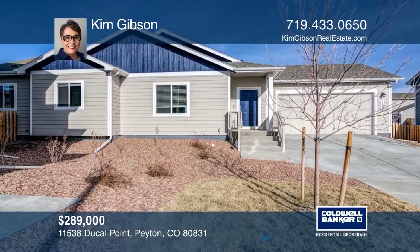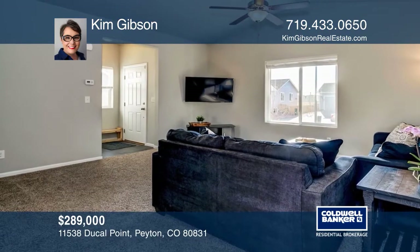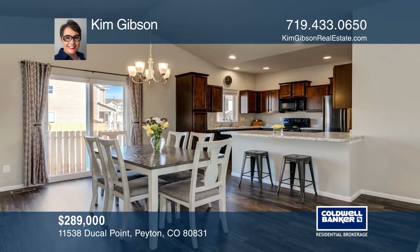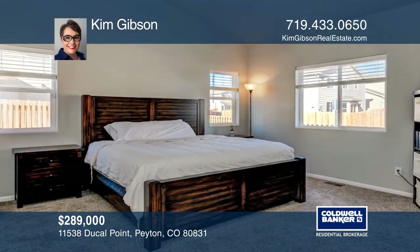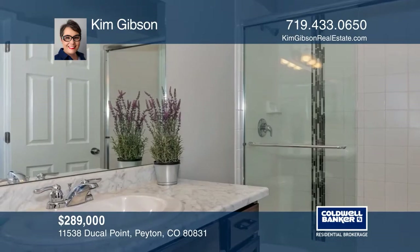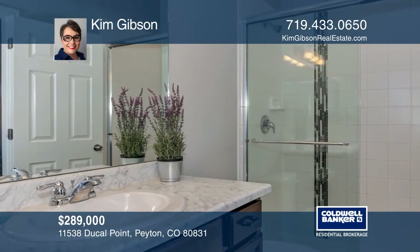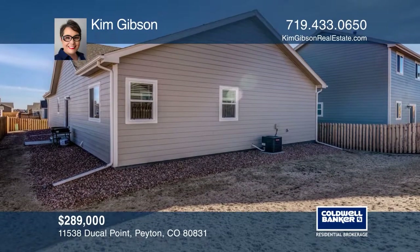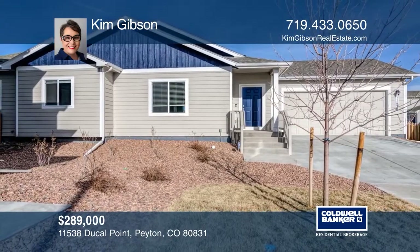This three-bedroom, two-bath home offers an open-concept floor plan with a sliding glass door off of the dining area. The kitchen has an abundance of counter space and a breakfast bar. The large master suite features vaulted ceilings and a walk-in closet. This home is complete with a garage with built-in shelving and a covered front porch with a ring doorbell. Schedule a tour with Kim Gibson before it's too late.